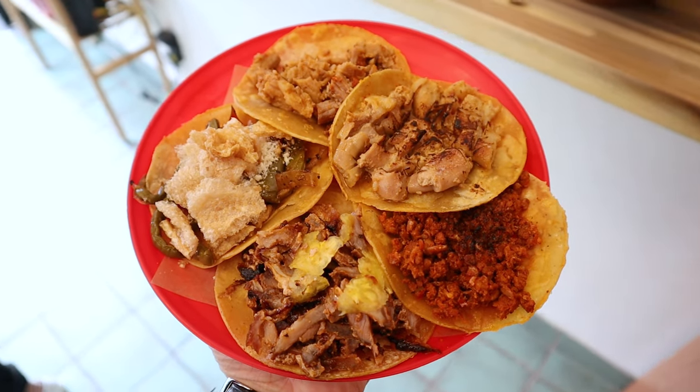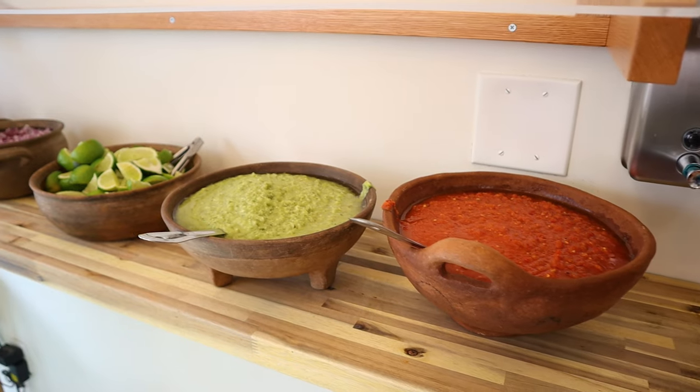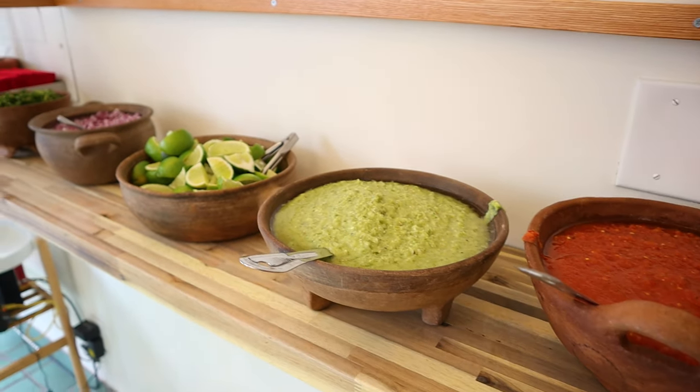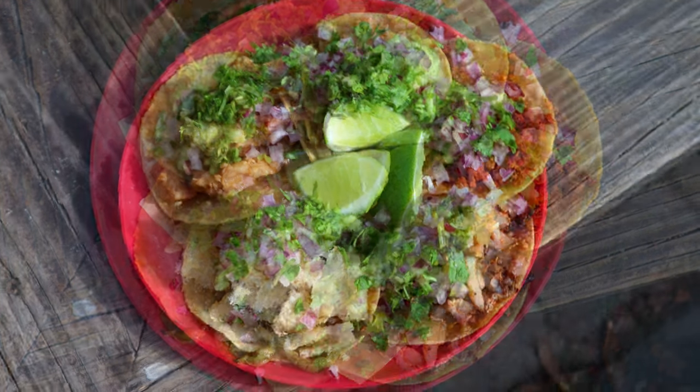One unique aspect of the establishment is that once you receive your tacos, it's up to you to put on the toppings. There's a small section in the restaurant with all the toppings — salsa, limes, onions — and you control how much you want. This is nice since it keeps the line moving, but one should be cautious not to add too much so as not to overpower the flavor of the meat.